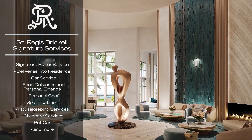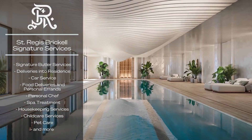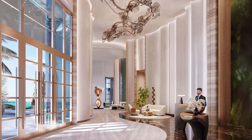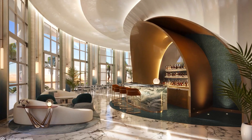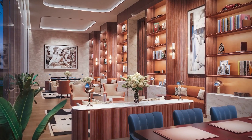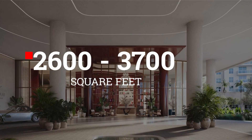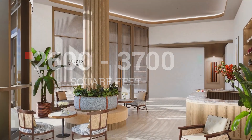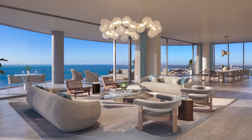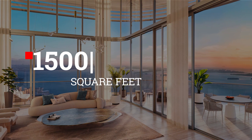This bayfront tower will capture the signature elegance and glamour of that design. The St. Regis Residences Miami will rise 50 stories and have 154 residences with only four residences per floor. The fully furnished and finished residences will range from about 2,600 to 3,700 square feet, not including the much larger penthouses, which range from 5,800 square feet to the biggest at 8,000 square feet with 1,500 square feet of outdoor space.